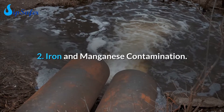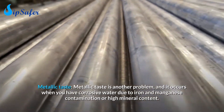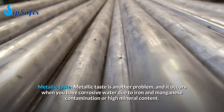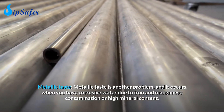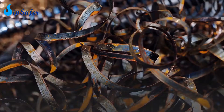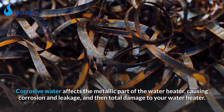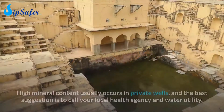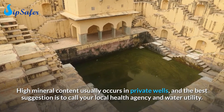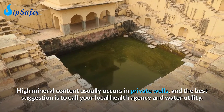Number 2: Iron and manganese contamination — metallic taste. Metallic taste occurs when you have corrosive water due to iron and manganese contamination or high mineral content. Corrosive water affects the metallic parts of the water heater, causing corrosion, leakage, and total damage to your water heater. High mineral content usually occurs in private wells, and the best suggestion is to call your local health agency and water utility.